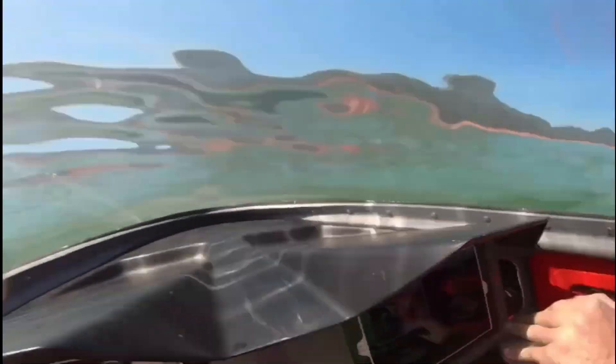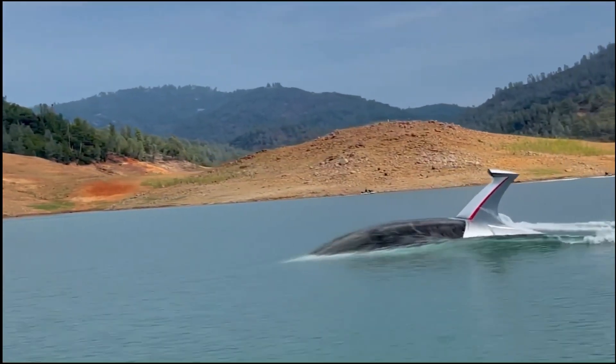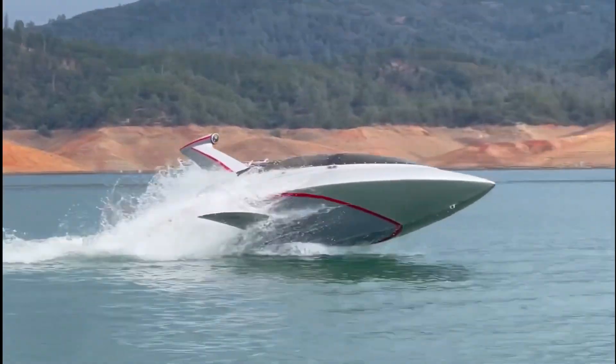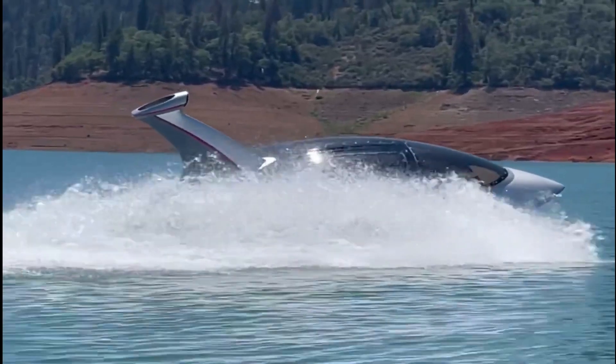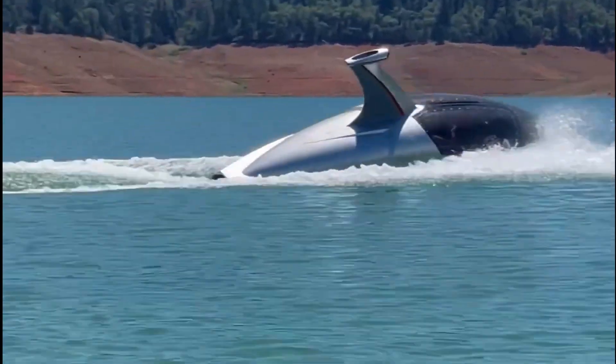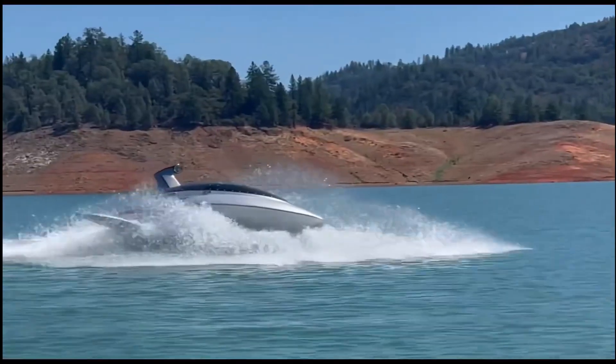Its shark-inspired body is built to cut through water with exceptional stability and agility. The Jet Shark Q's cockpit is fully enclosed and designed for comfort, allowing passengers to experience underwater views while remaining safe and dry. Perfect for thrill seekers and marine enthusiasts, it's an extraordinary way to combine speed, style, and underwater exploration in one adrenaline-pumping ride.